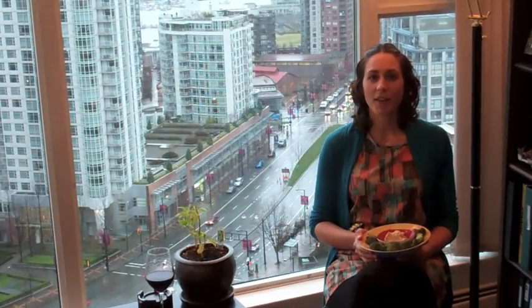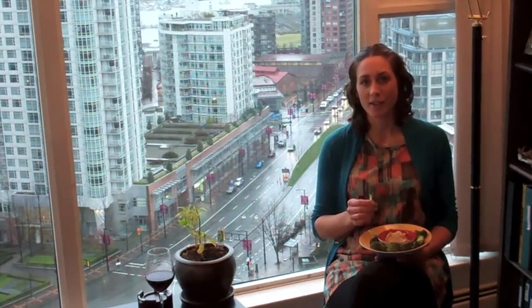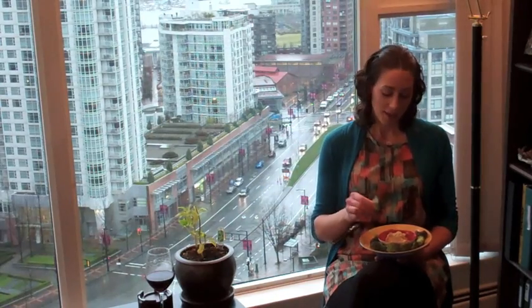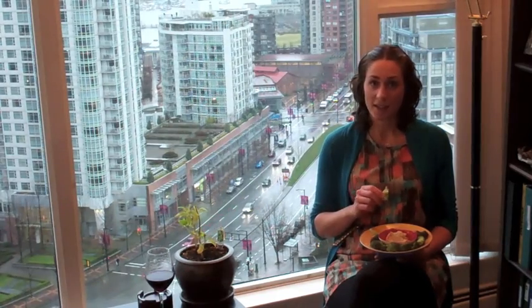For a snack I'm having a half cup of hummus and about a cup of broccoli. Broccoli has more calcium than whole wheat pita or whole wheat crackers. The hummus also has calcium, and that's mostly because of the tahini or sesame seed paste that is in the hummus.